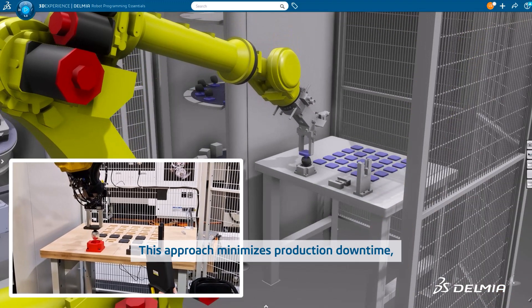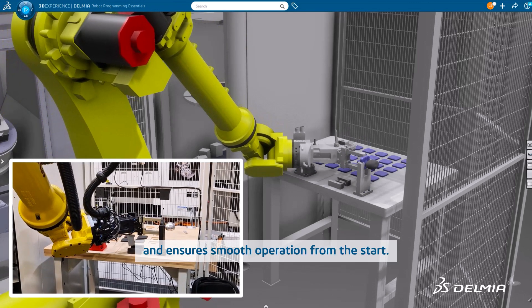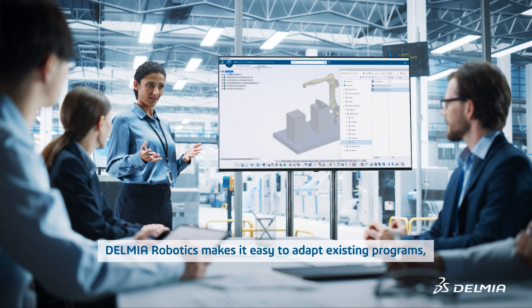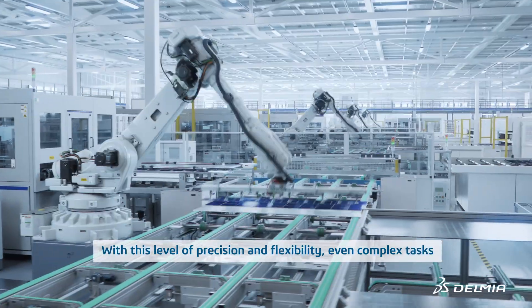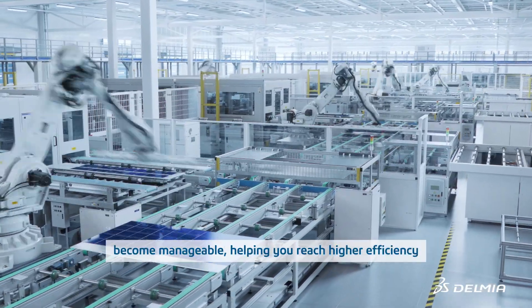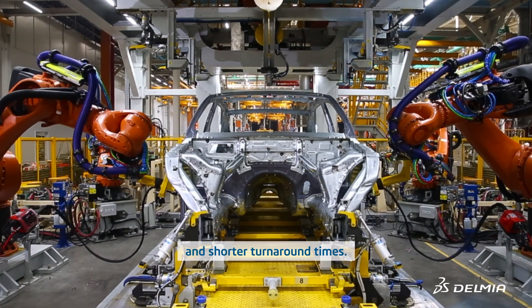This approach minimizes production downtime, improves safety, and ensures smooth operation from the start. Delmia Robotics makes it easy to adapt existing programs, accommodate design changes, and scale automation — all without halting your production line. With this level of precision and flexibility, even complex tasks become manageable, helping you reach higher efficiency in shorter turnaround times.